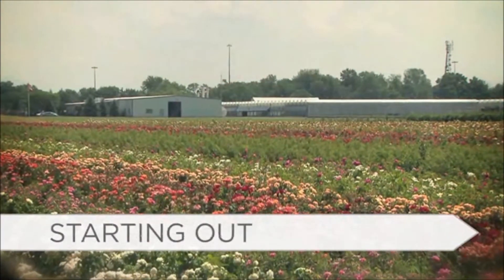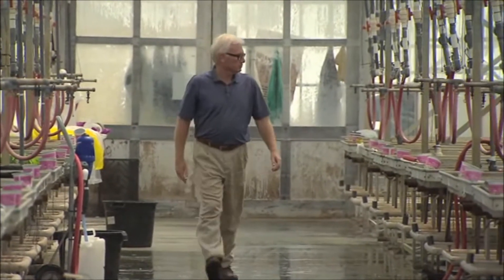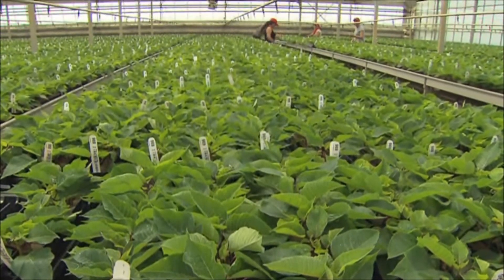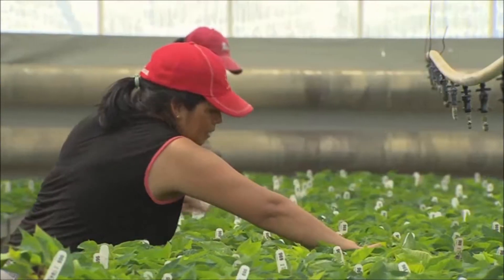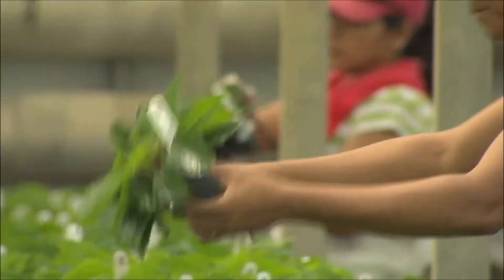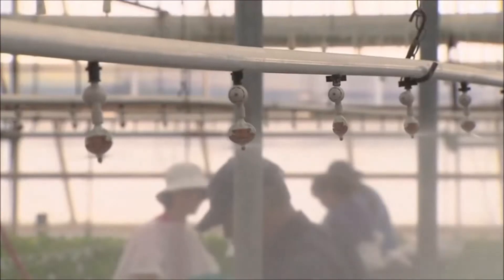We started with biocontrols five-plus years ago working with potted mums as well as in our bedding plants. We've had issues with our ivy geraniums. We have really committed to doing the bio program with poinsettia because there really are no effective chemicals for whitefly control for one of the biotypes of whitefly that we're facing. We've had some failure and some success, so it seems that it's the right way to go to effectively control whitefly.